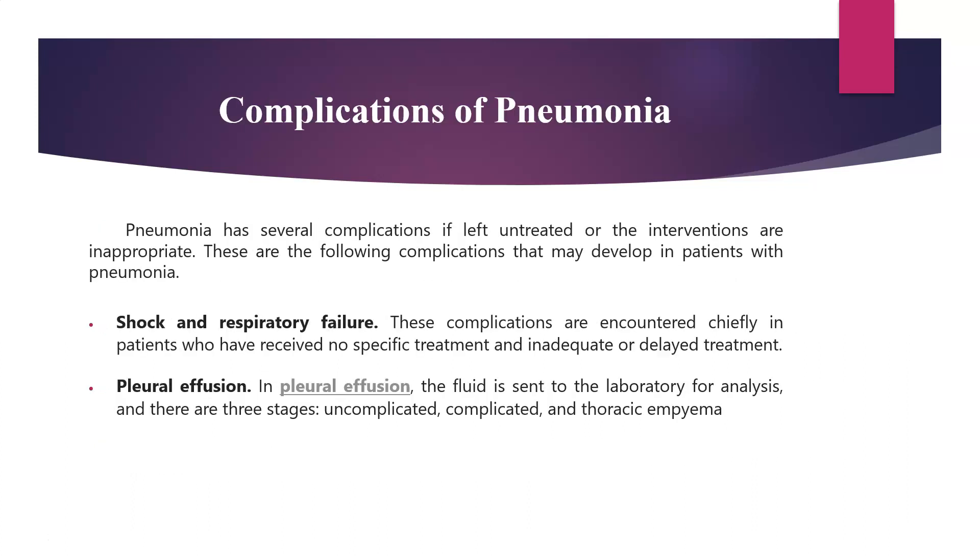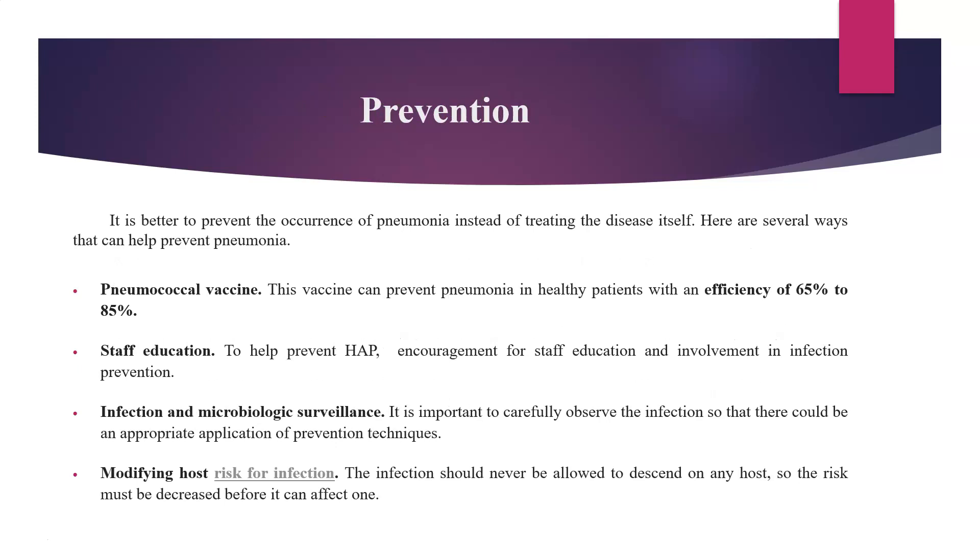If the condition is untreated, there could be complications like shock and respiratory failure. These complications are encountered chiefly in patients who have received no specific treatment, or inadequate or delayed treatment. Another complication could be pleural effusion. The fluid is sent to the laboratory for analysis, and there are three stages of pleural effusion: uncomplicated, complicated, and thoracic empyema.